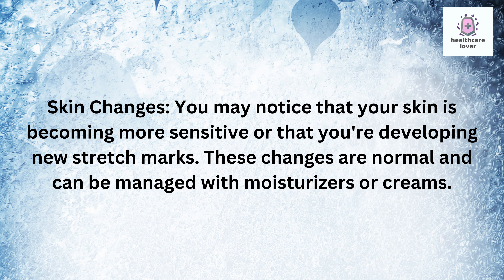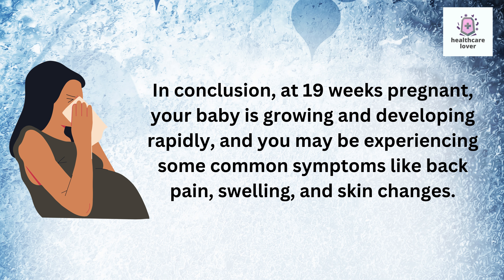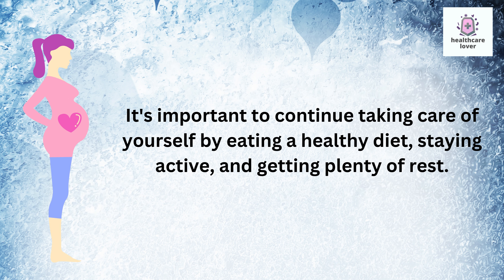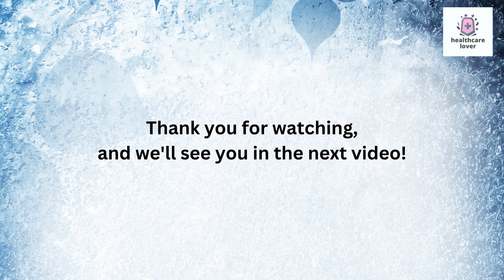In conclusion, at 19 weeks pregnant your baby is growing and developing rapidly, and you may be experiencing some common symptoms like back pain, swelling, and skin changes. It's important to continue taking care of yourself by eating a healthy diet, staying active, and getting plenty of rest. Remember to schedule your next prenatal appointment with your healthcare provider and ask any questions or concerns you may have. Thank you for watching and we'll see you in the next video.